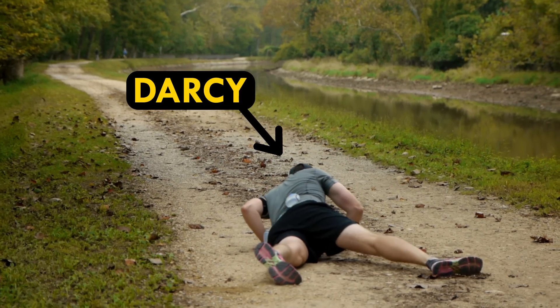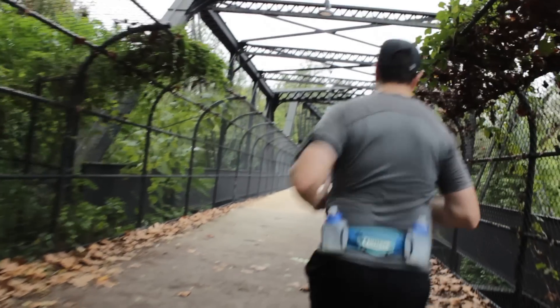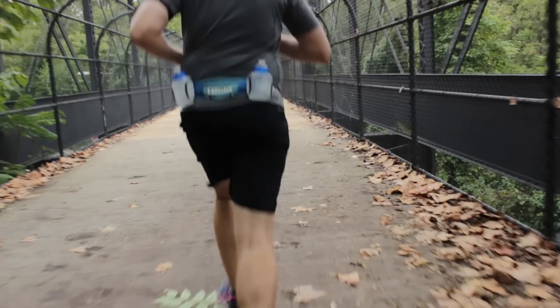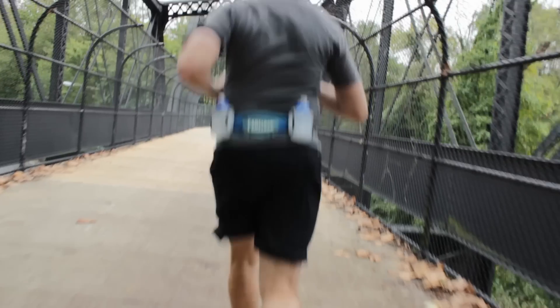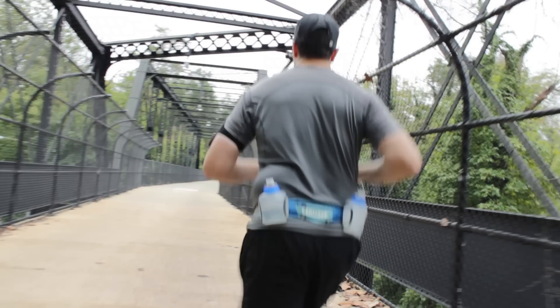Yep, that's me. You might be wondering how I ended up in this situation. I'm training for a marathon. I'm 15 miles into this run, I have another seven to go. I'm losing steam, my legs are cramping, I can barely breathe. I don't know if I can make it another mile. What happened?